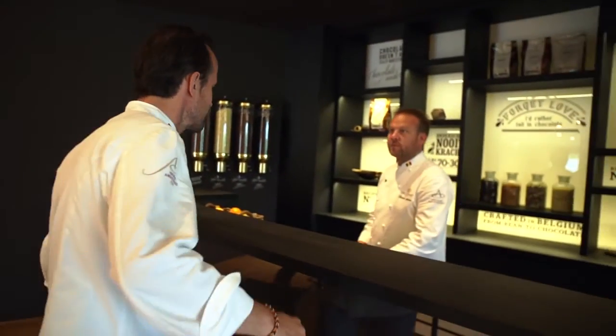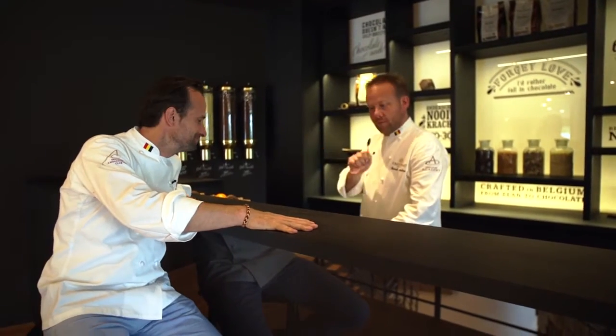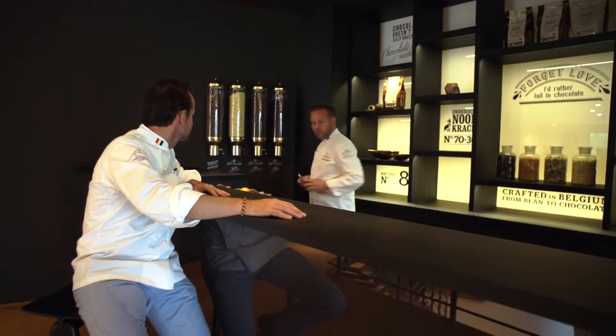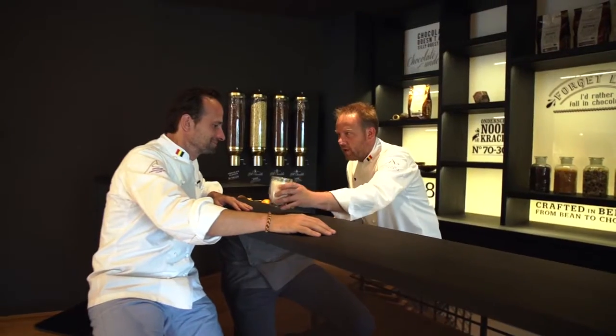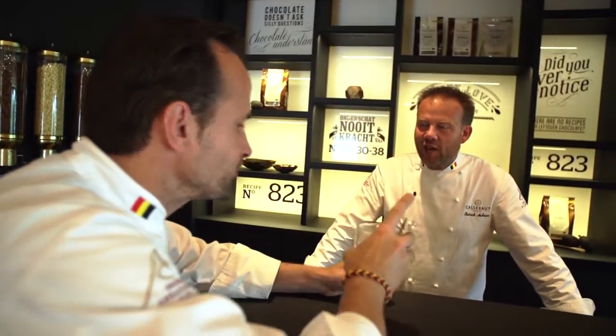So Patrick, a very nice Chocolate Academy. Start with a nice hot chocolate. I'll give you some nice milk. You start to feel the energy, Alexandre. I'm ready for the course. Let's move on.